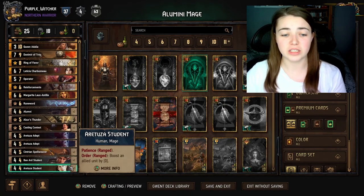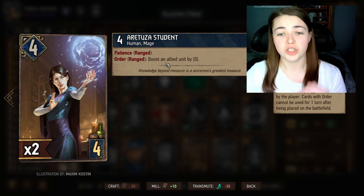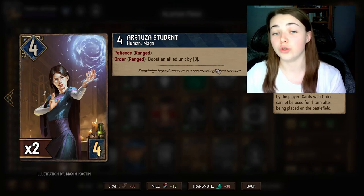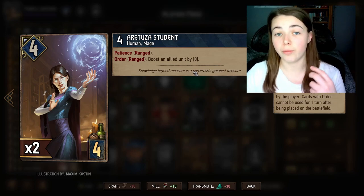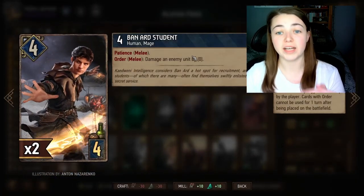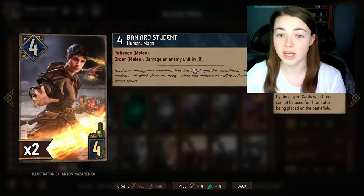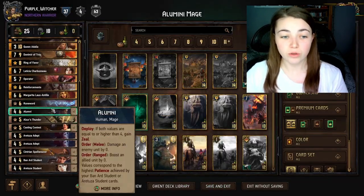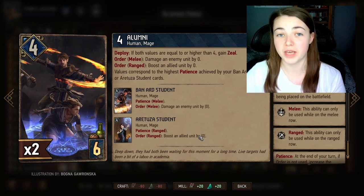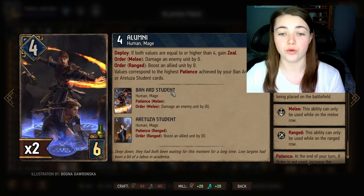Alumni's value is predetermined by these two students with Patience. Arachusa Student goes on the ranged row and boosts an allied unit by zero — this number, her Patience, goes up every time she is on the board and you do not use her. So if Arachusa Student is on the board for five turns without being used, she'll boost an allied unit by five. It's the exact same for Barnard Student but with damage — if you leave him on the melee row for five turns without clicking him, he'll damage an enemy unit by five. Alumni's damage or boost matches exactly what the two students' Patience is — it carries over to Alumni.